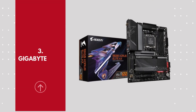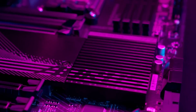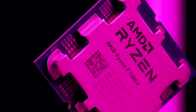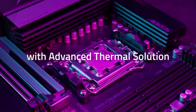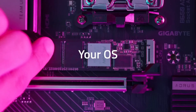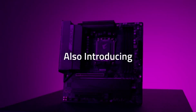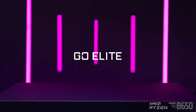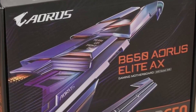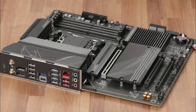Number 3: Gigabyte B650 AORUS Elite AX. The Gigabyte B650 AORUS Elite AX is a feature-packed ATX motherboard designed for gamers and power users looking to harness the full potential of AMD's Ryzen 7000 series processors. Built on the AMD B650 chipset, it offers PCIe 4.0 support, DDR5 compatibility, and high-speed M.2 slots. With Wi-Fi 6E and 2.5 Gigabit Ethernet LAN, you get ultra-fast and reliable connectivity. Its advanced VRM design and thermal solutions keep your system cool even under extreme loads, making it an excellent choice for overclockers and enthusiasts.